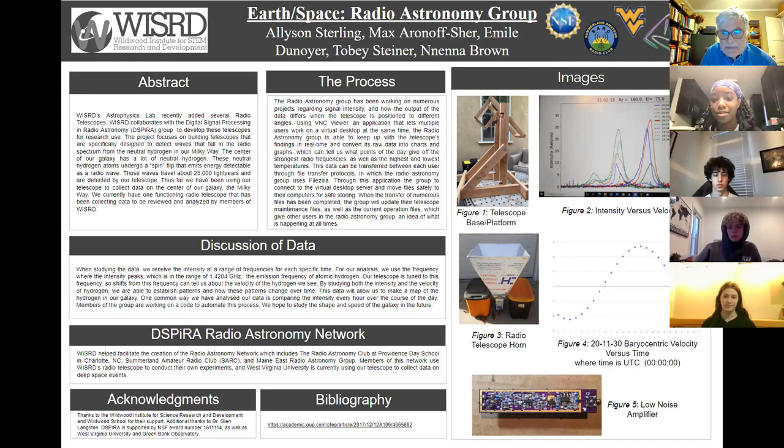Hi, I'm Nana from the Radio Astronomy group. Wizard has helped facilitate the creation of the Wizard Astronomy Network, which includes the Radio Astronomy Club at Providence Day School in Charlotte, North Carolina; Summerland Amateur Radio Club, also known as SARC; and Maine East Radio Astronomy Group. Members of this network used Wizard's radio telescope to conduct their own experiments, and West Virginia University is currently using our telescope to collect data on deep space events.